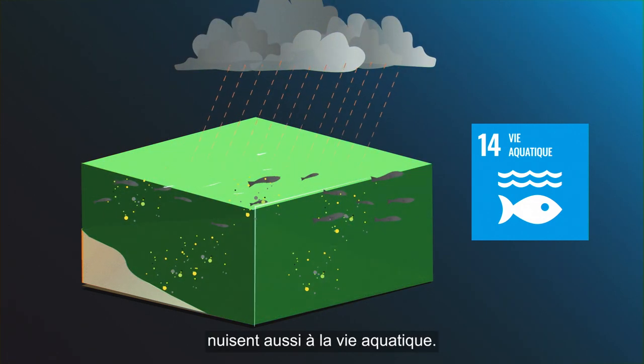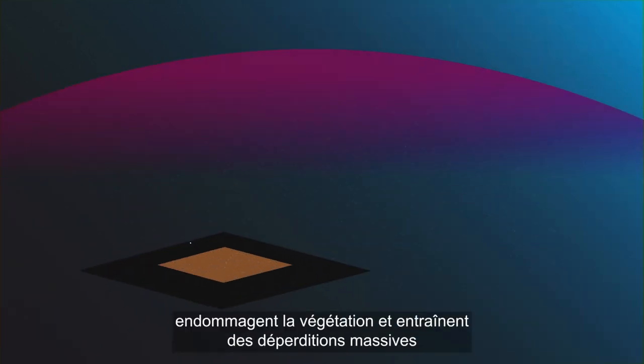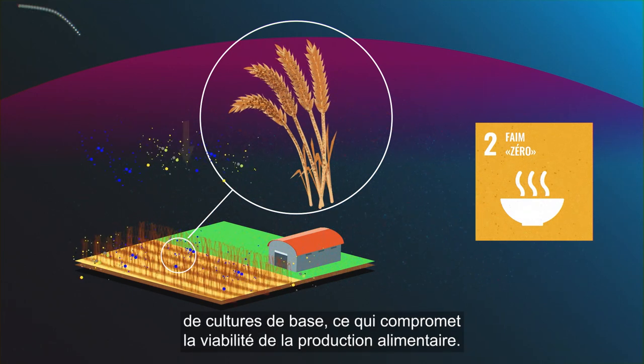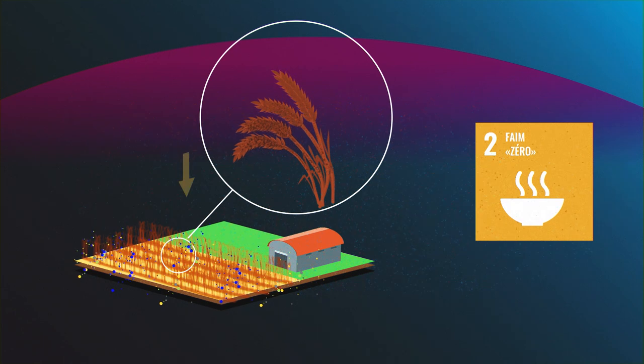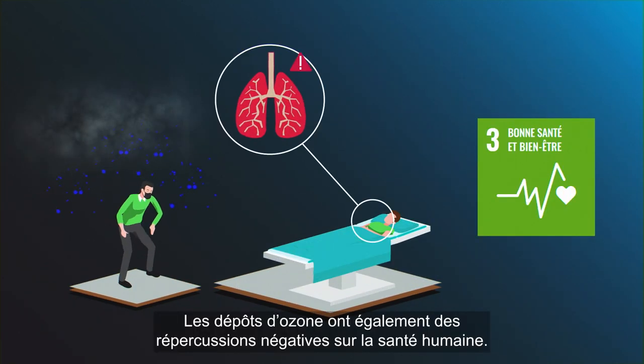deposition of pollutants also harms life below water. Ozone deposition damages vegetation and has led to a massive loss of staple crops, affecting sustainable food production. Ozone deposition also has negative impacts on human health.